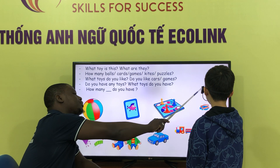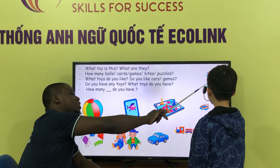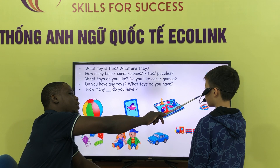How many are there? There is four. Many. There are four. Four.